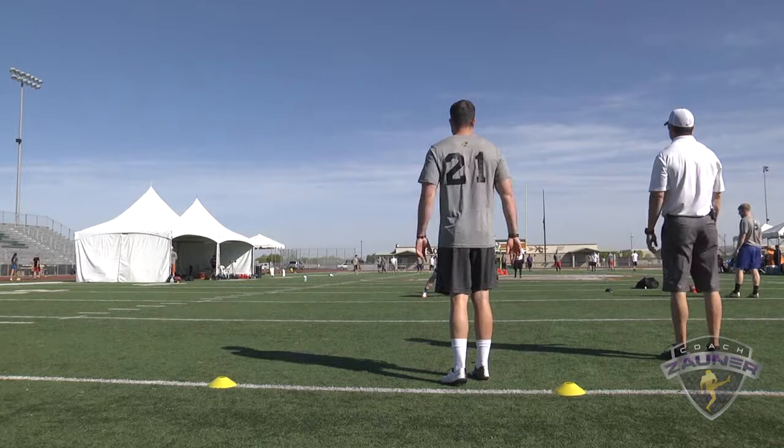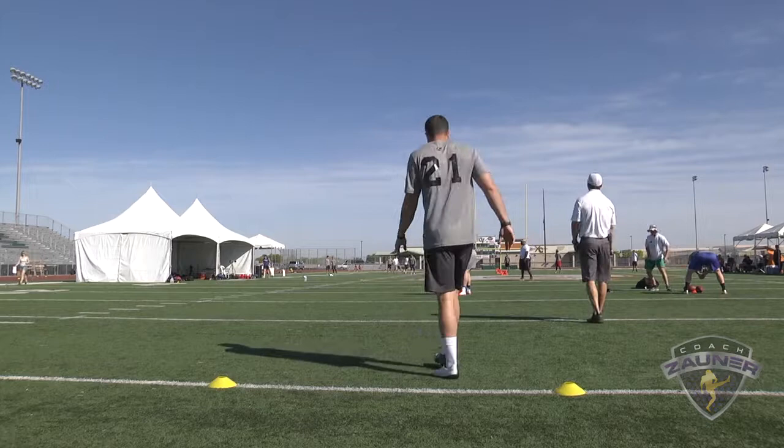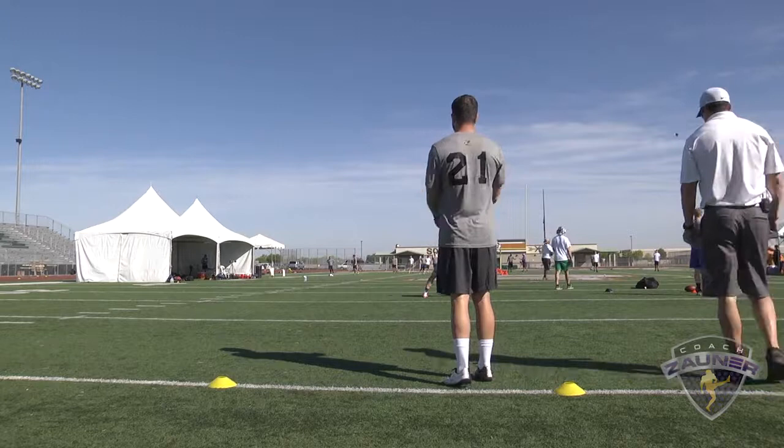Punt number two. Got a 1-3-9 get off, wobbly spiral nose up. Slightly flat, just a yard outside the hash. I got a 5-1-4 hang. 45-yard punt.